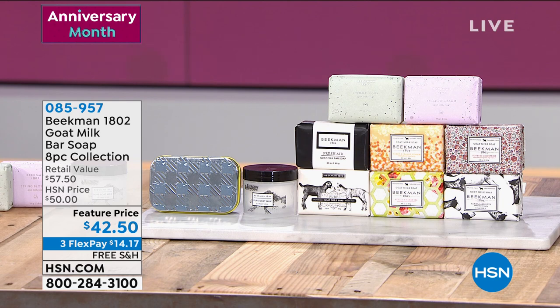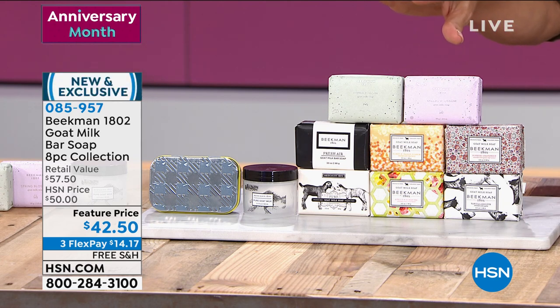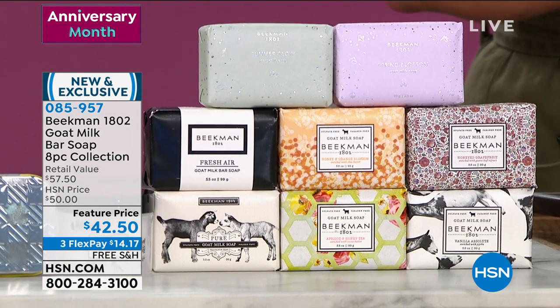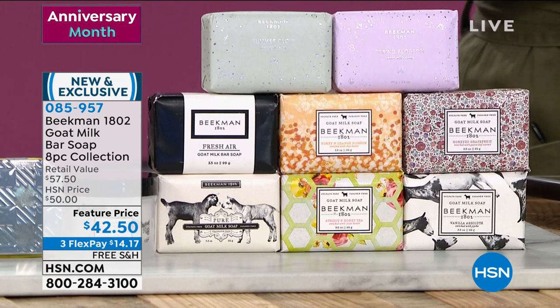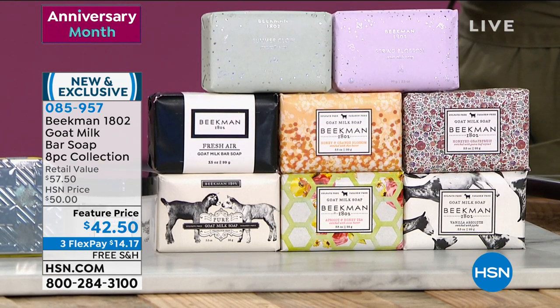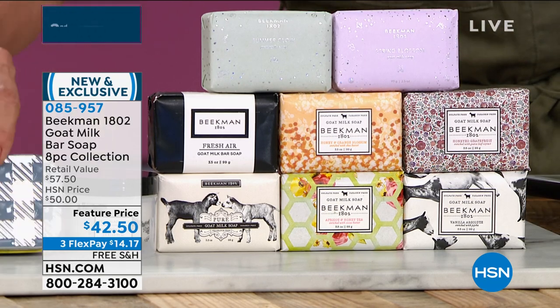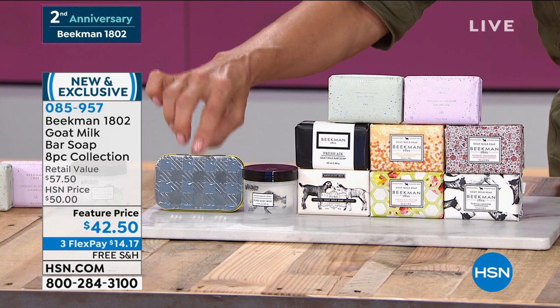Now, eight pieces, which includes all of these awesome soaps. You're getting three-and-a-half ounce bars in Spring Blossom, Summer Glow, Apricot and Honey, Fresh Air, Honey and Orange Blossom, Vanilla Absolute, Honey Grapefruit, Goat Milk — and you're getting the whipped body cream as well. And it comes in this adorable little gingham tin.